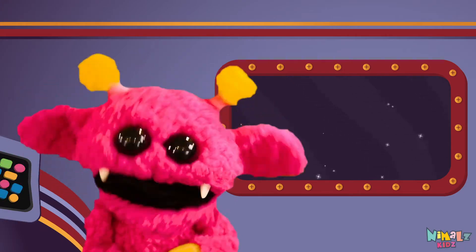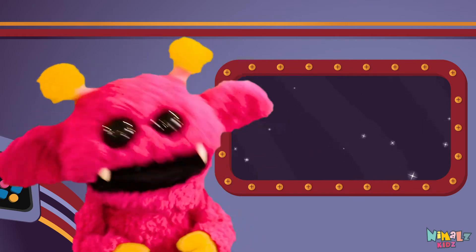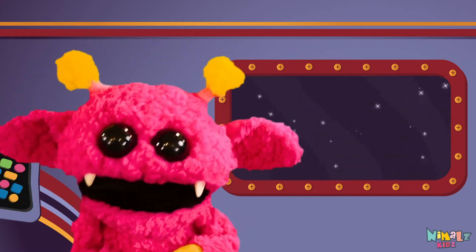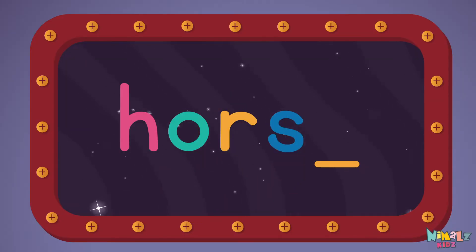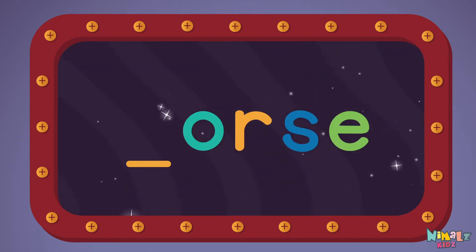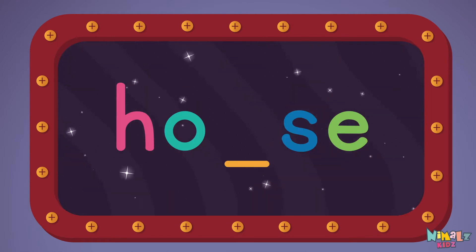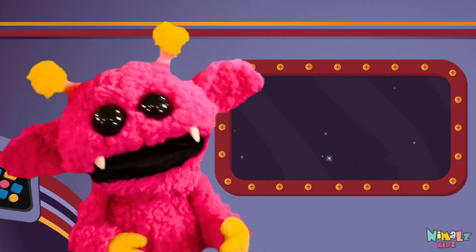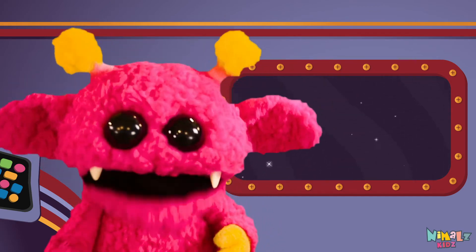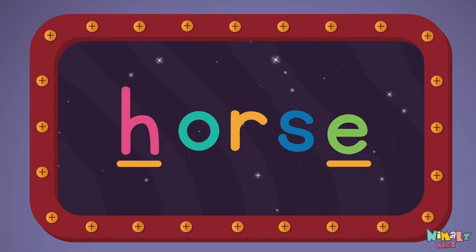That was fun, but let's do something better. Now it's time to find the missing letter. H-O-R-S-E. Let's see if you can say it before I do. H-O-R-S-E.